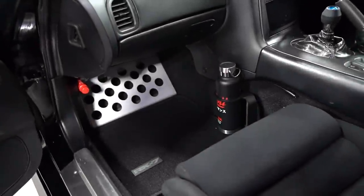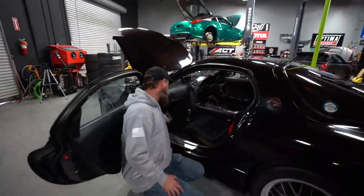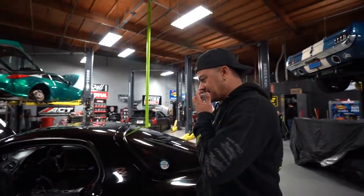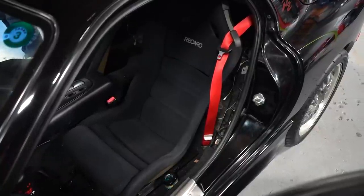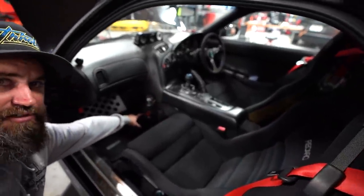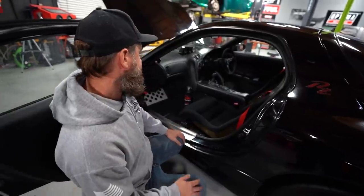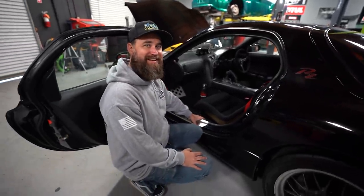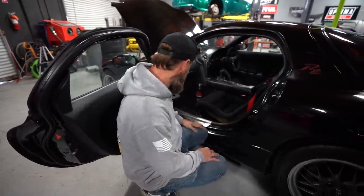Let's go over to the passenger side and check that out because there are some unique parts in here that are only for the RZ. We also have our Recaro seat on this side. I started cleaning up the interior and added a cup holder because these cars don't have cup holders — and this one fits my Throttle bottle really nicely, so I can take it with me wherever I go.